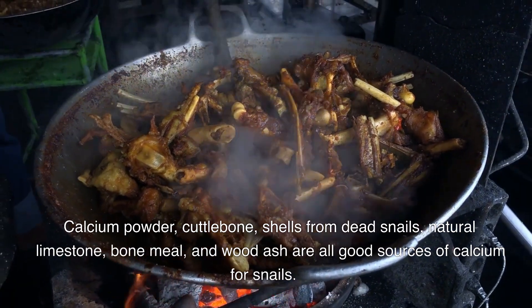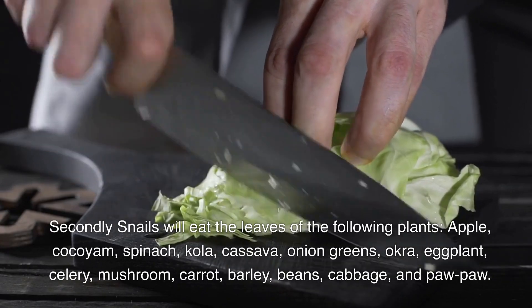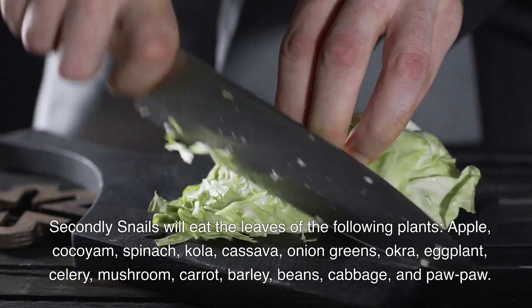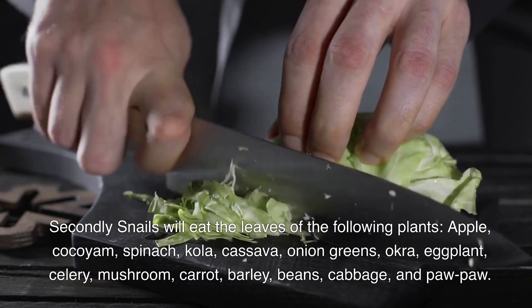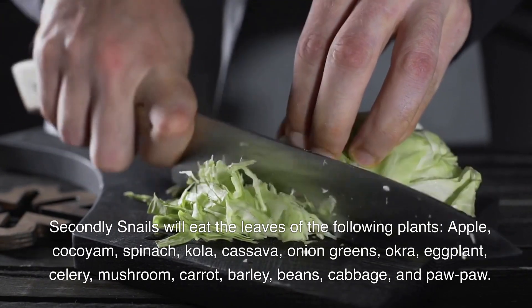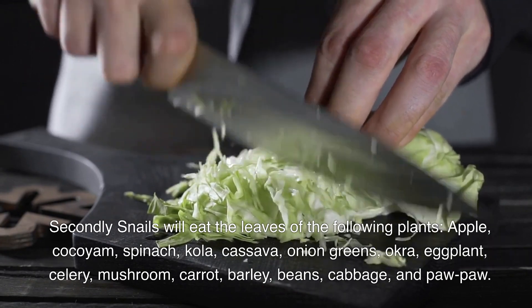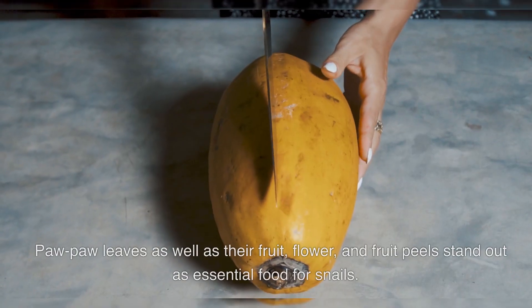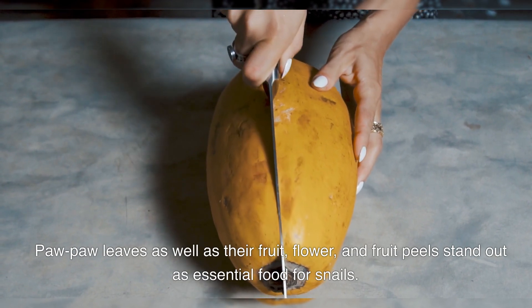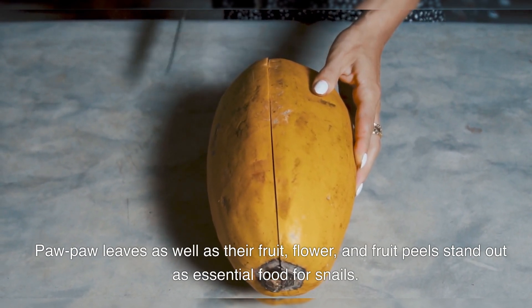Snails will eat the leaves of the following plants: apple, cocoyam, spinach, kola, onion greens, okra, eggplant, celery, mushroom, carrot, barley, beans, cabbage, and pawpaw leaves, as well as their flowers and fruit peels, which stand out as essential food for snails.